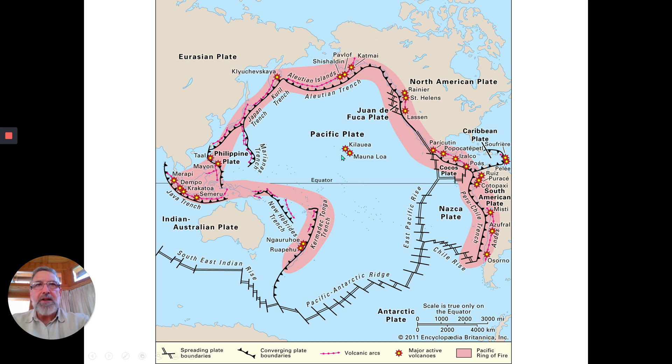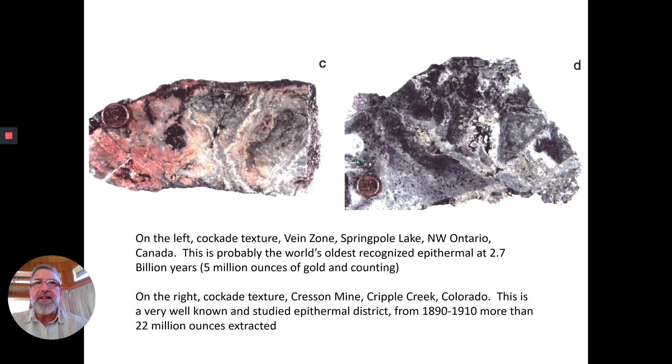There are volcanoes here in Kilauea and Mauna Loa in Hawaii, and I'll get to that in a second. There can be epithermal zones in volcanic areas that are no longer active — like, for instance, in Turkey, in many places, even in the eastern seaboard of the U.S. up through Alabama, Georgia, and the Carolinas.